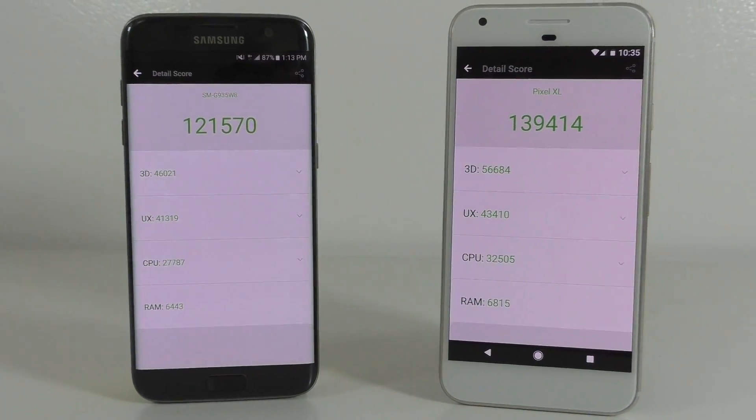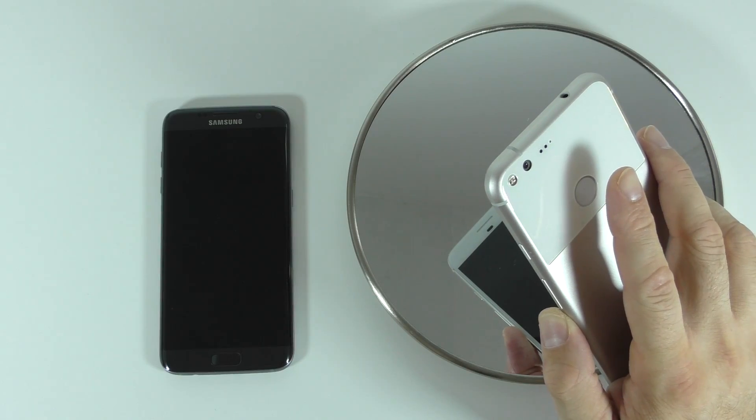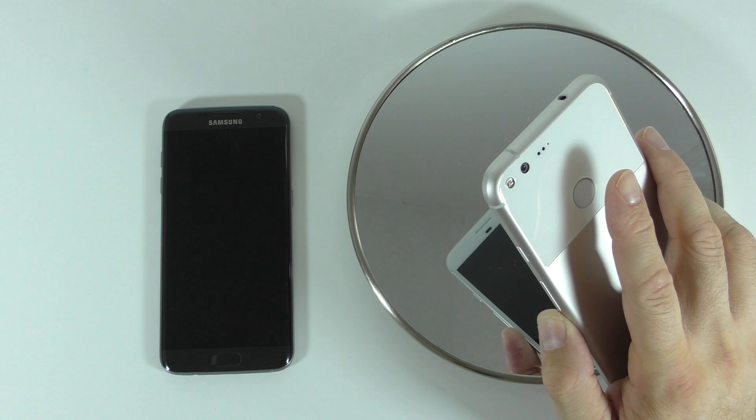Moving on to the AnTuTu benchmark, the Samsung Galaxy S7 Edge scores about 121,000 and the Google Pixel XL scores about 139,000, so again a big difference here as well. Let's start the test by checking out the fingerprint scanners on both devices.